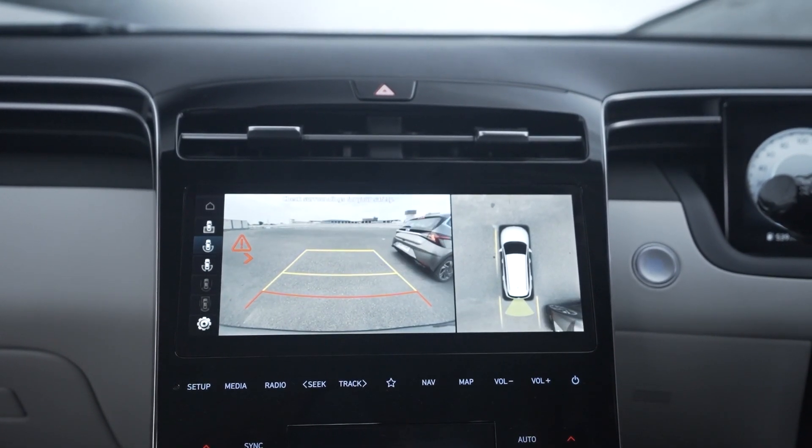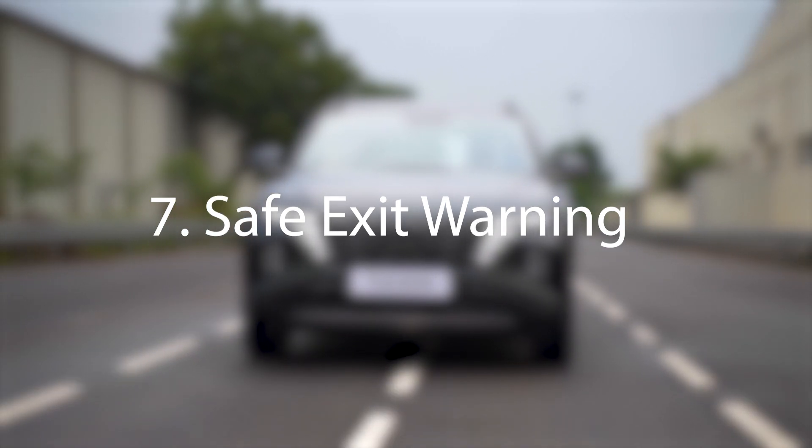If a car passes, it brakes by itself. Safe exit warning: there will be a warning when you open the door. It is applied for all the doors — not just the driver's seat. There will be a safe exit warning for all four doors.